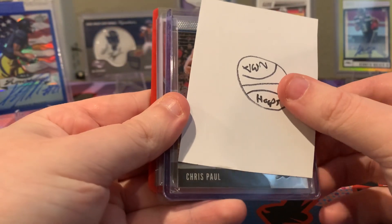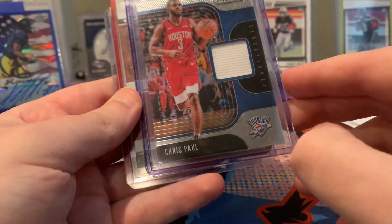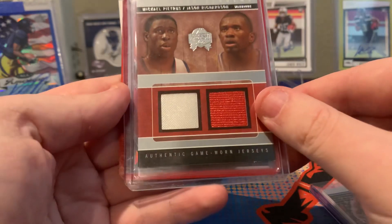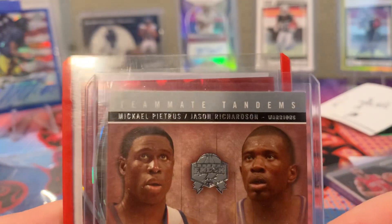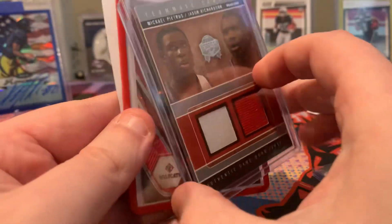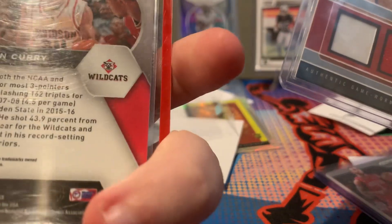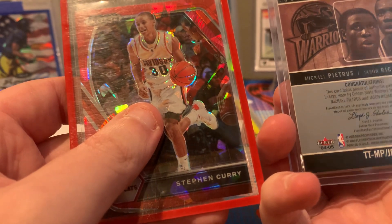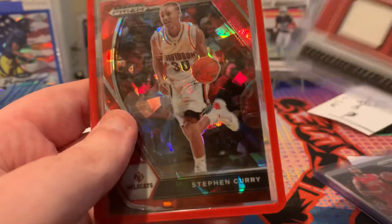We've got a Chris Paul jersey card out of Prism — you got the Thunder and Houston behind him. Then oh — that's a PC hit — a Michael Pietrus and Jason Richardson Warriors dual jersey! And a Steph Curry right behind him, let's go! I needed Steph Curry on this desk. This one is out of 25 from 2021 Panini, and this is out of 2005 Fleer Skybox — Jason Richardson slam dunk king in the 90s early 2000s, gave Vince Carter a run for his money.